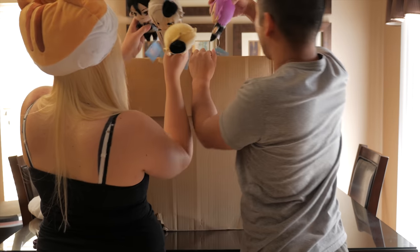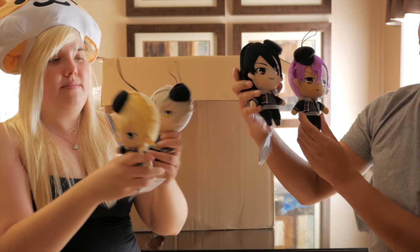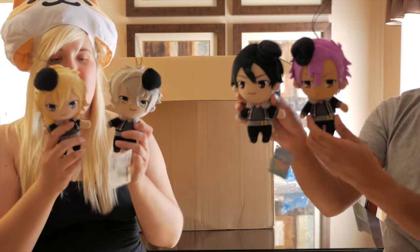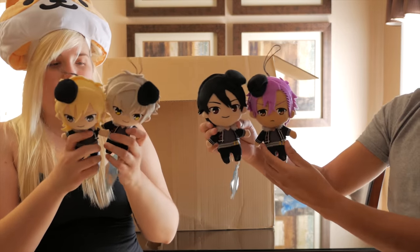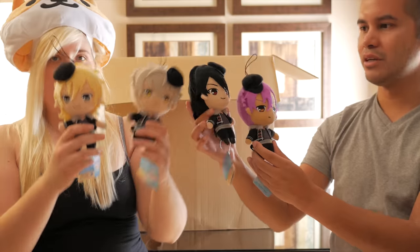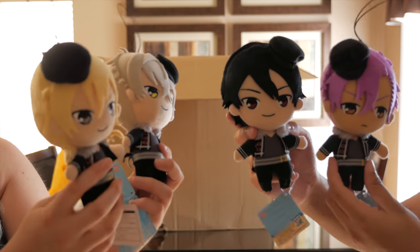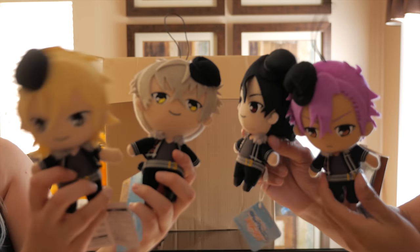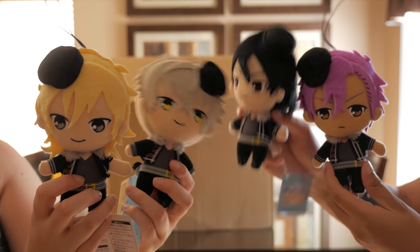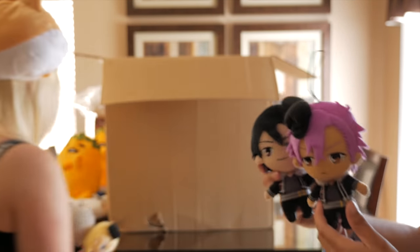We have not one, not two, not three but four Ensemble Stars little gothic-style plushies. I believe this is the full set — I don't know their names, I don't watch it, but I'm sure some of you do and they're really cute.